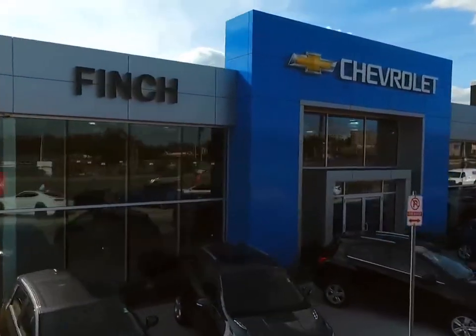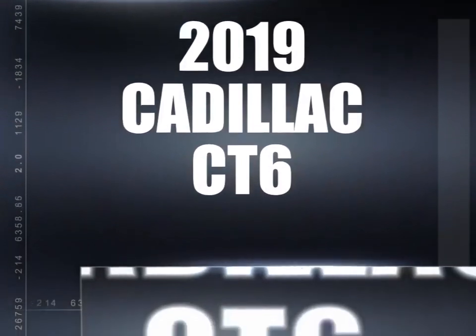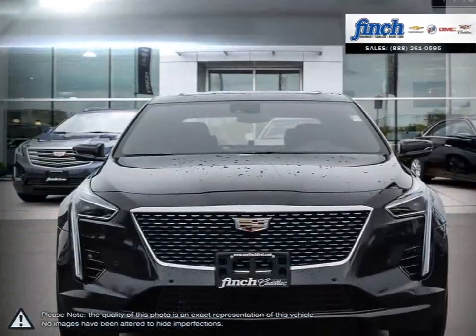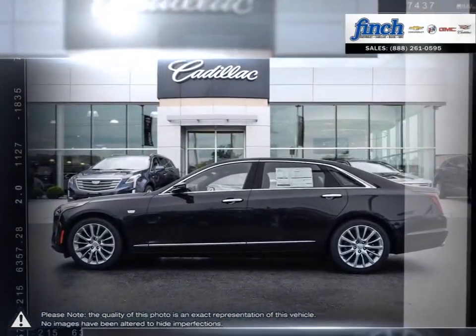Welcome to Finch Chevrolet. Today we're looking at a 2019 Cadillac CT6. The Cadillac CT6 provides a unique experience with an outstanding package that manages to pack in the space of a full-size vehicle for the price of a midsize.